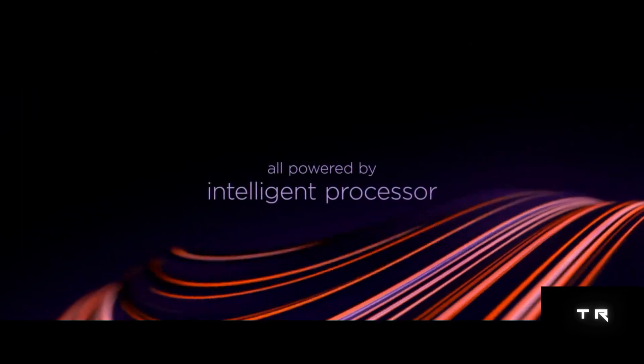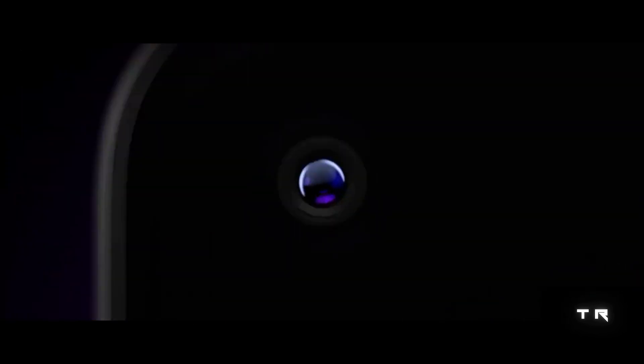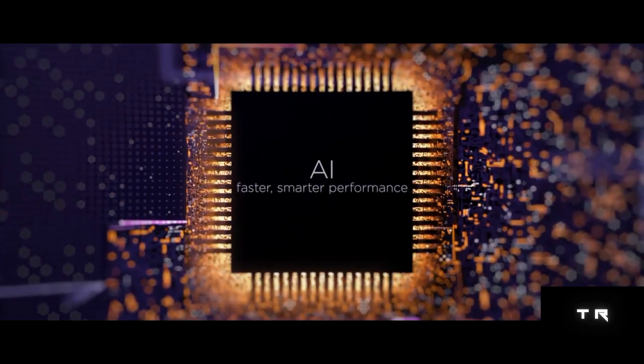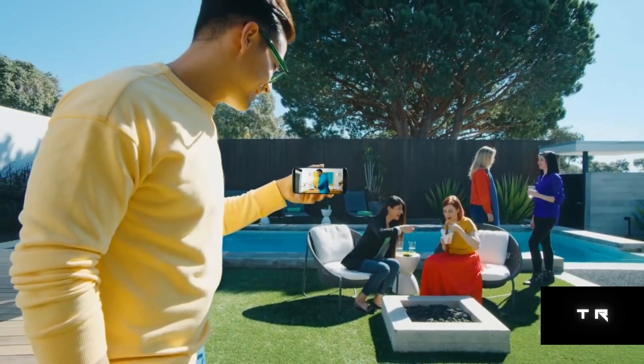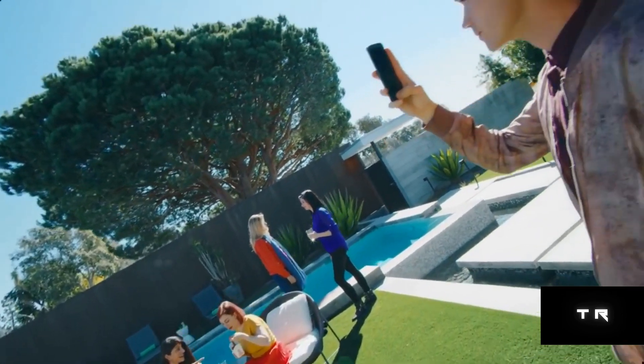It has an internal storage of 128GB and runs on Android 9 Pie OS. It has a front-facing camera of 25MP and a 48MP plus 5MP dual camera setup.